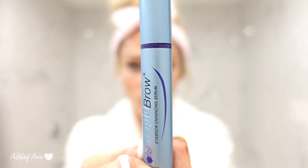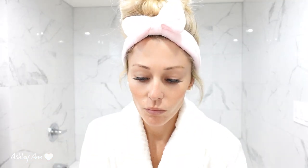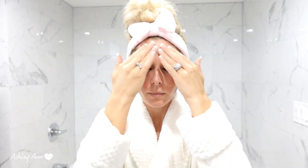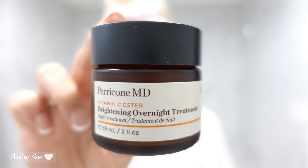Next I'm going in with this Rapid Brow serum, which helps to regrow my brows — I feel like that's going to be a struggle forever, which is why I plan on getting microblading done in the future. The next three products are from the Paracone MD Vitamin C Ester line. This is the brightening serum, which helps to brighten the skin, even out skin tone, and reduce fine lines. I love the way it smells.